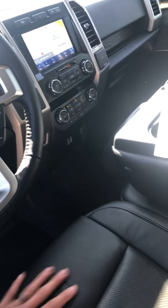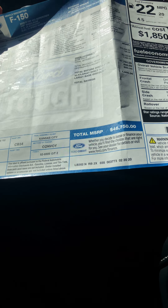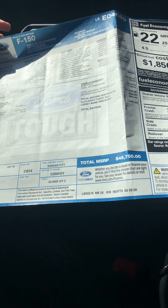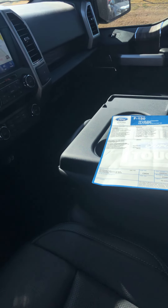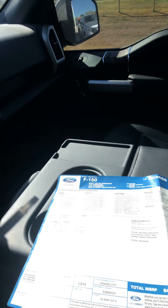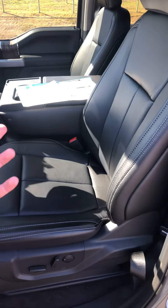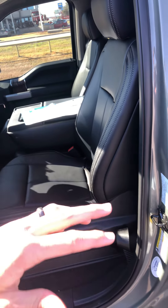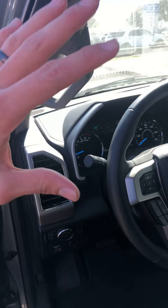Let me look here — sorry, I'm reading on here. It does have the 4G modem hotspot. On your key fob, it does not have remote start, but you can start, stop, lock, and unlock this one from your phone from anywhere in the world.